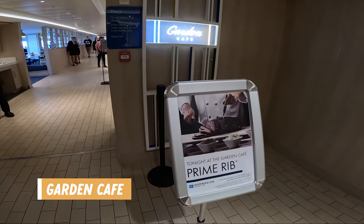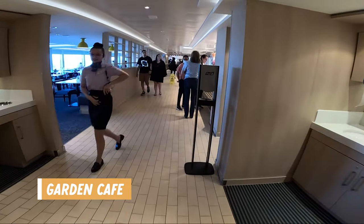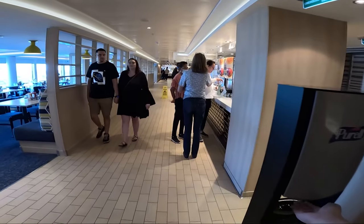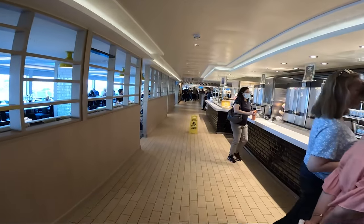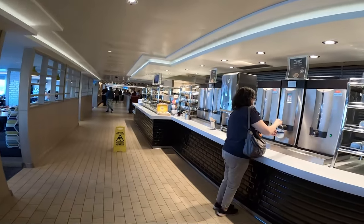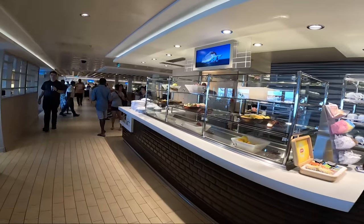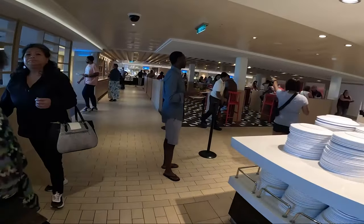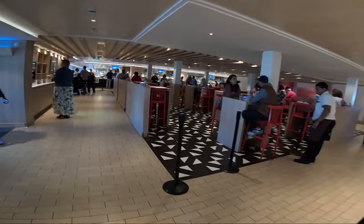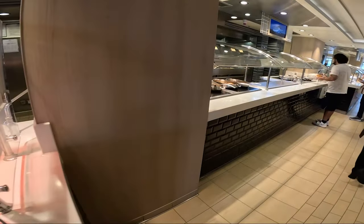Now on to Deck 16. Starting at the front of the ship is the Garden Cafe, the main buffet for breakfast, lunch, and dinner. The buffet has handwashing stations at the entrances and crew members also spray hand sanitizer when you go in. The buffet is back to being self-serve and each day they have a different theme for dinner, like prime rib night, Mexican, and even seafood night. We actually didn't eat dinner at the buffet, but we did have a few breakfasts and lunches here throughout the week, and the food we had there was all pretty good.